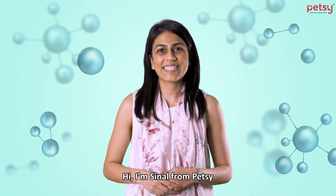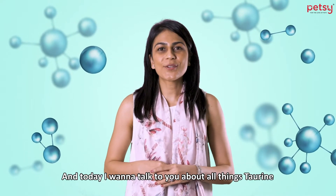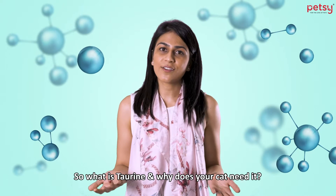Hi, I'm Sunil from Petsy and today I want to talk to you about all things taurine. So what is taurine and why does your cat need it?